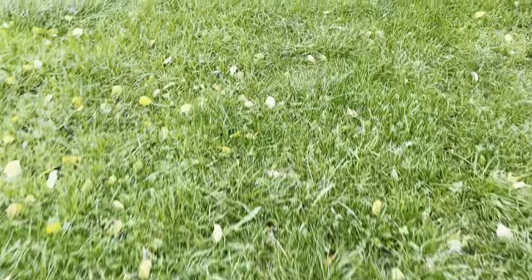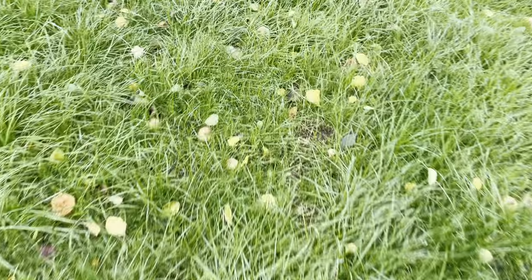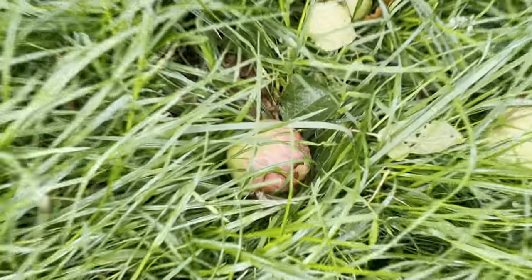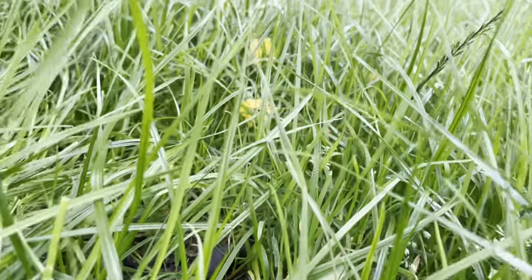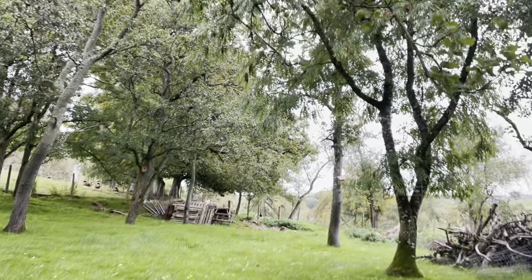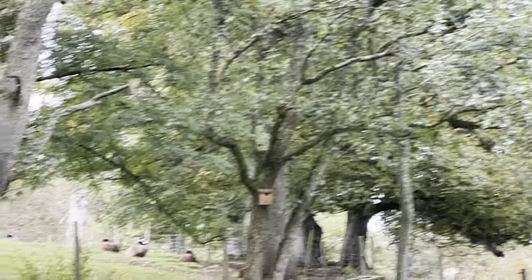There are a lot of windfalls here. If we walk under this apple tree you can see the windfalls. You can see the grass is a good height under all these trees.